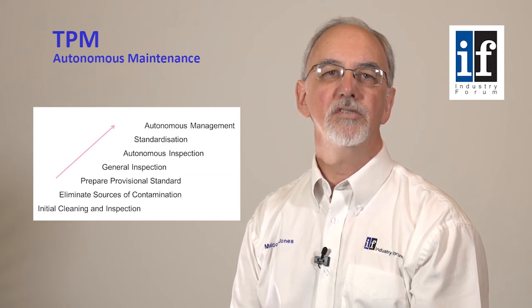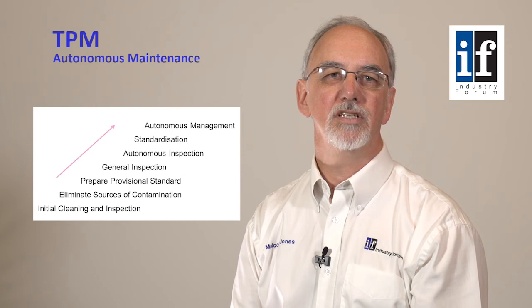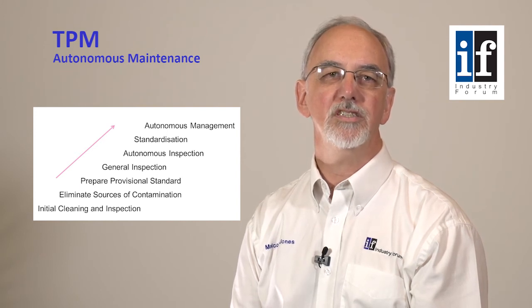The second phase of autonomous maintenance, steps four and five, is to continue to educate production teams in equipment functions to the point where they are capable of defining the inspection and maintenance requirements themselves. This phase will also include implementing visual equipment management to facilitate ongoing inspection of equipment conditions.